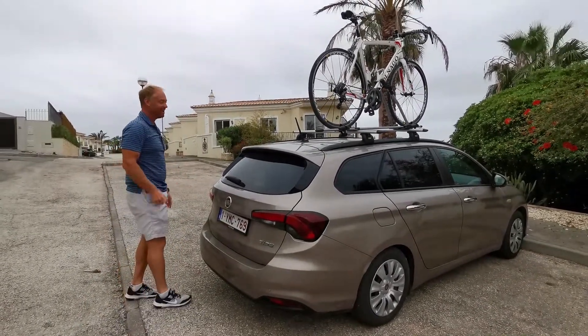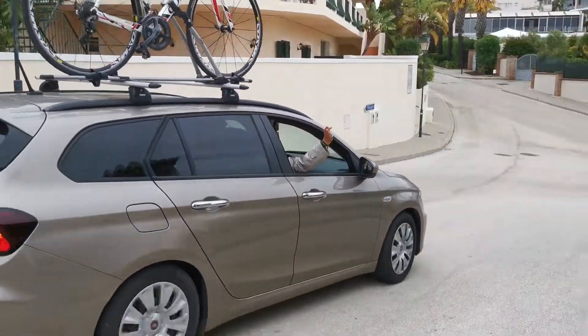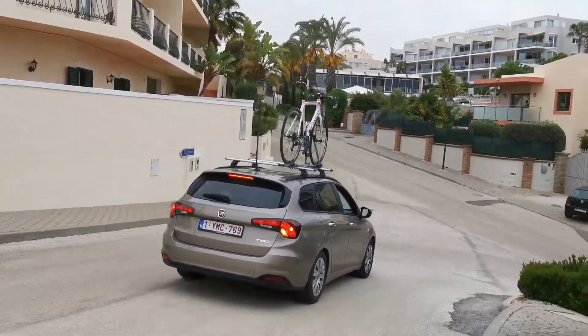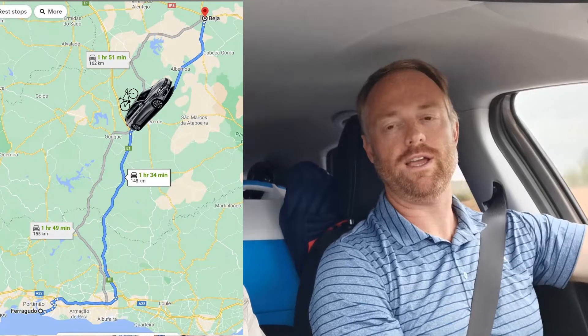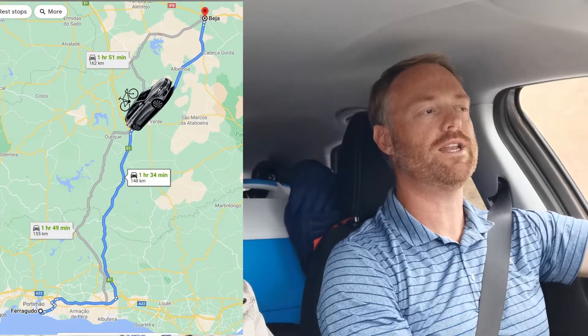We're ready to hit the road. Off we go. Today's day one of our road trip through Portugal. We left Ferragudo and the Algarve this morning, and are driving today about two hours or so to the city of Beja.